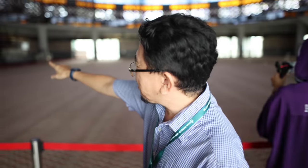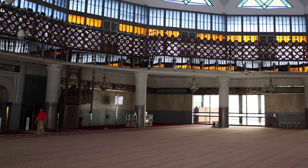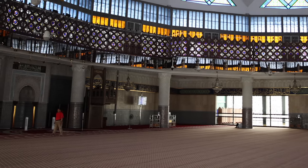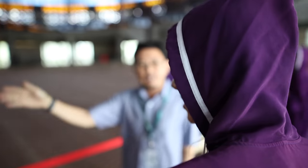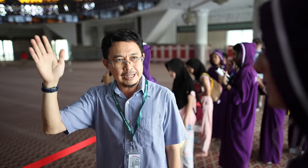Do you know how we tell the prayer direction? That centerpiece there — the one in the middle — is a prayer niche called the Mehrab. The Mehrab basically marks the prayer direction of the prayer wall. So we face that way for prayers, and that direction eventually leads to the city of Mecca.